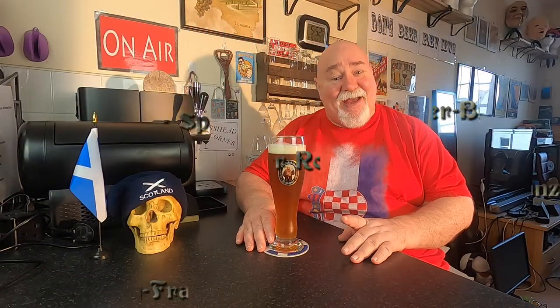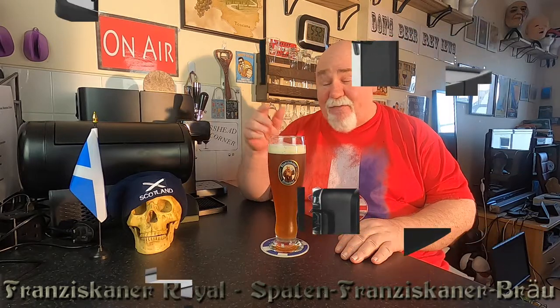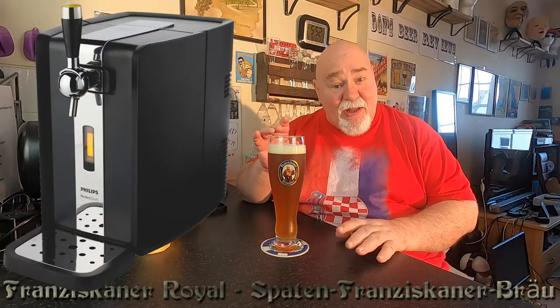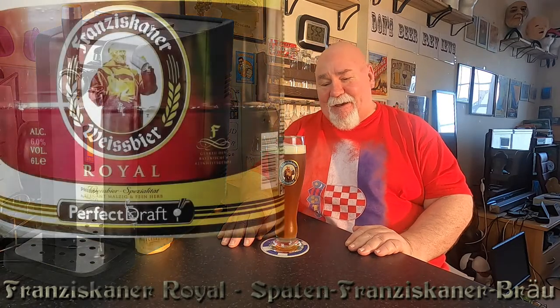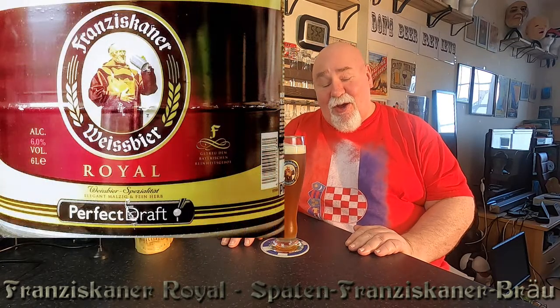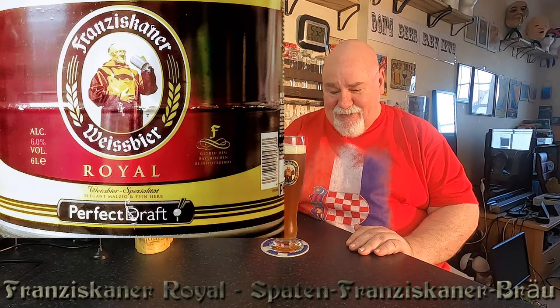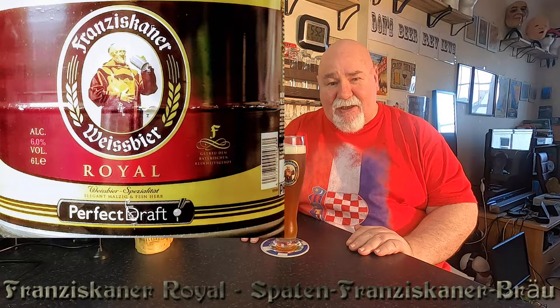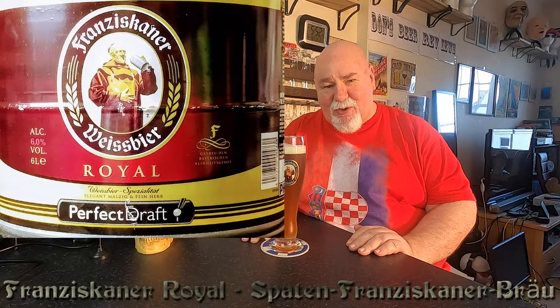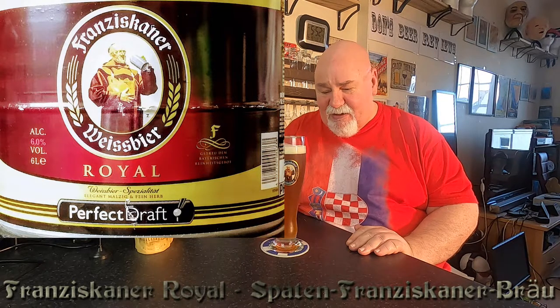Hello there, welcome. This is from my Perfect Draft, and it's one of the most popular beers. It's a German Hefeweizen called Franciscaner Royal. It comes in as a wheat beer at 6% ABV, and the IBU is 15 — quite low.